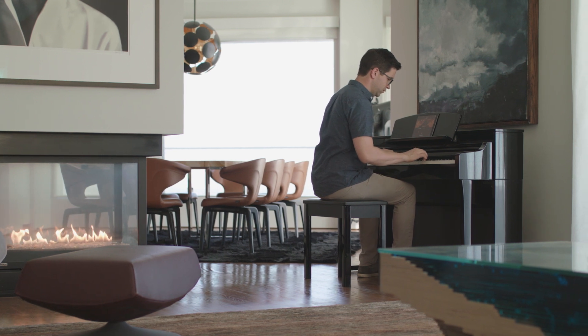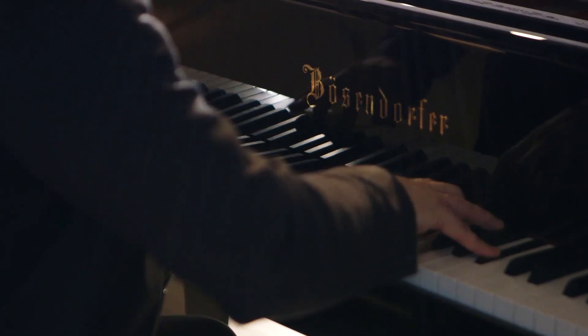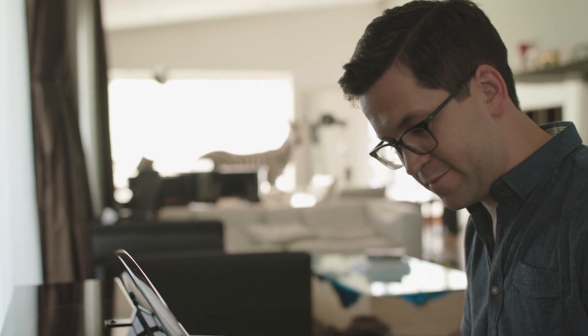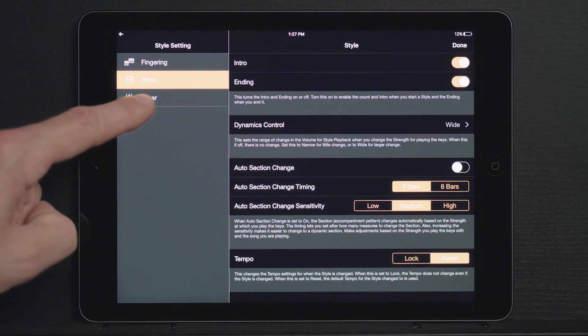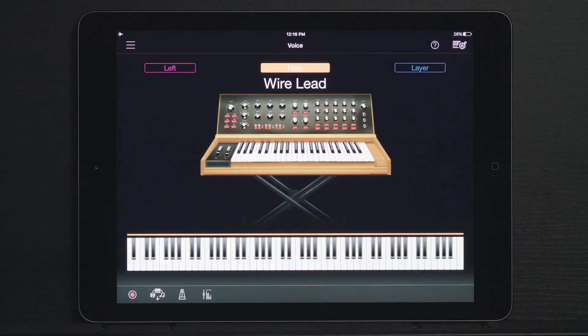Experience the unique sound of two of the most acclaimed concert grand pianos in the world — the Yamaha CFX and the Bosendorfer Imperial. The Clavinova lets you choose the perfect piano for the music you want to play. With a variety of amazing voices on your CSP, there is no limit to the music you can make. Explore stunningly detailed acoustic pianos, classic synthesizers, and vibrant strings.